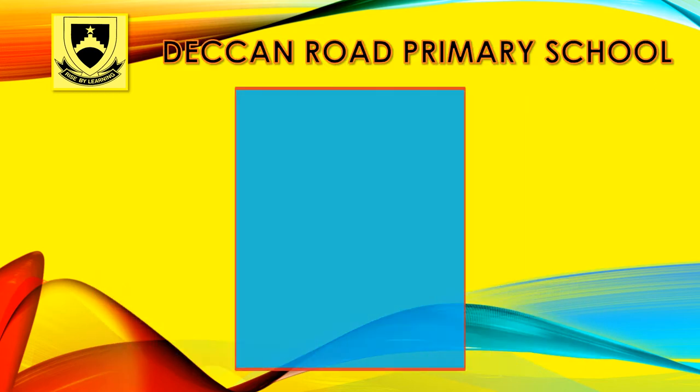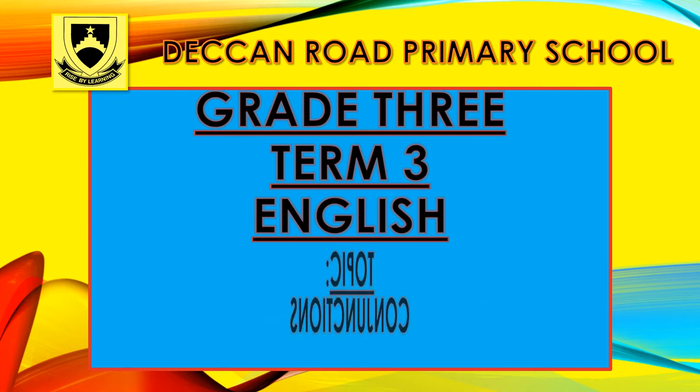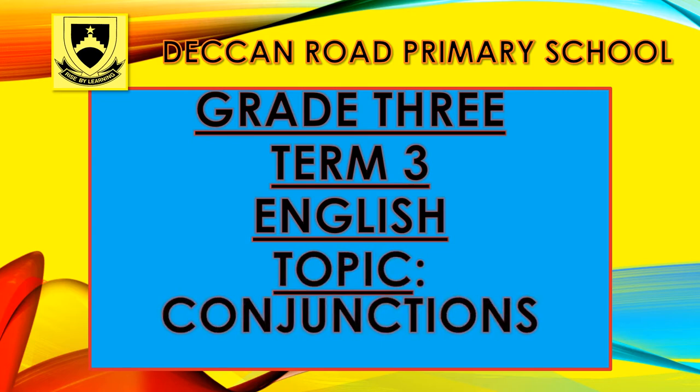Good day boys and girls. Welcome to our English lesson. Our topic for today is conjunctions. Let's find out what conjunctions are.